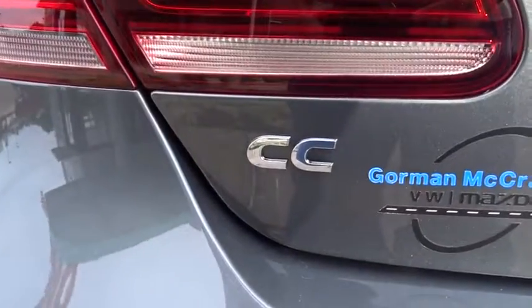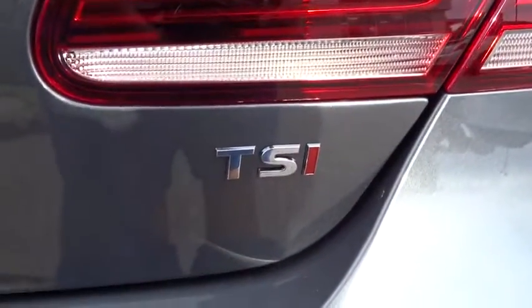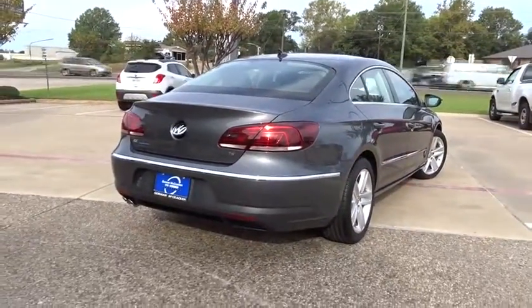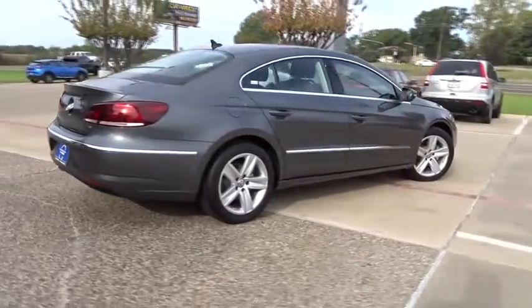Bluetooth, power steering, adjustable steering wheel, aluminum wheels, cruise control, four-wheel disc brakes, auto-dimming rearview mirror, floor mats, keyless start, AM-FM stereo radio.